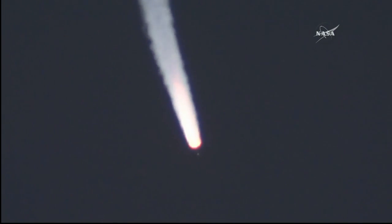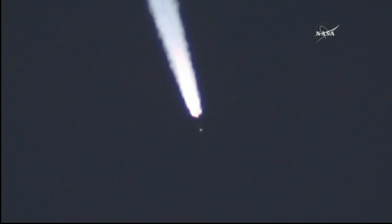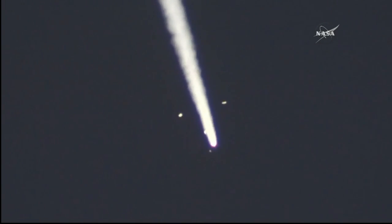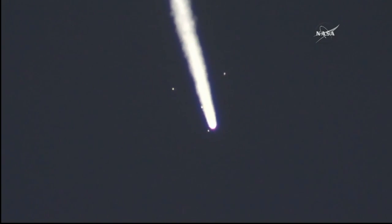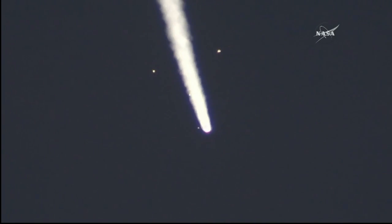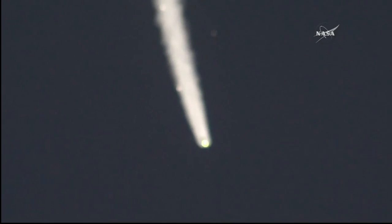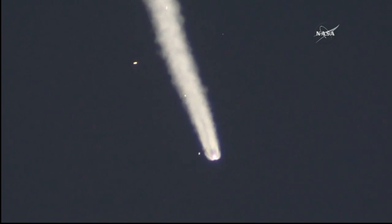Roll, pitch, and yaw are nominal. We have confirmation that the escape tower has been jettisoned. You can see the four strap-on boosters flying away, making what's known as the Korolev cross. The four strap-on boosters are now detached — the first stage has done its job. The core stage and second stage are continuing to burn. At this point the rocket is already 28 miles in altitude, traveling at over 3,300 miles per hour.